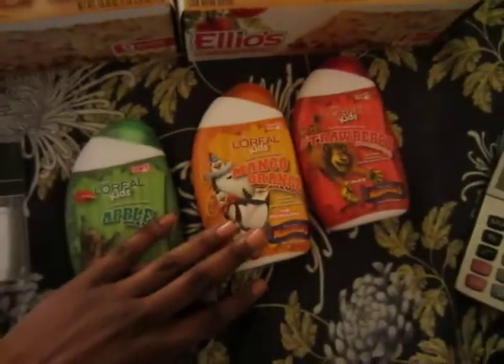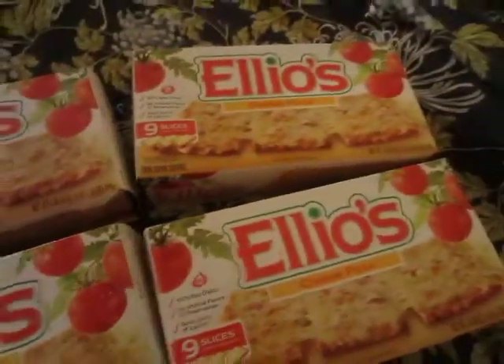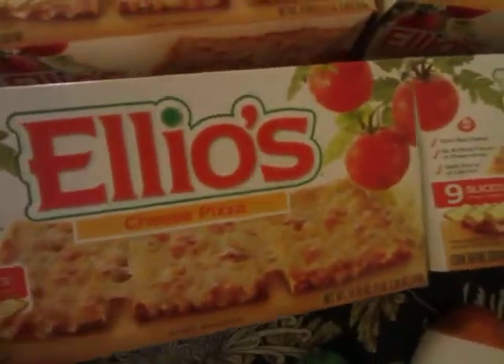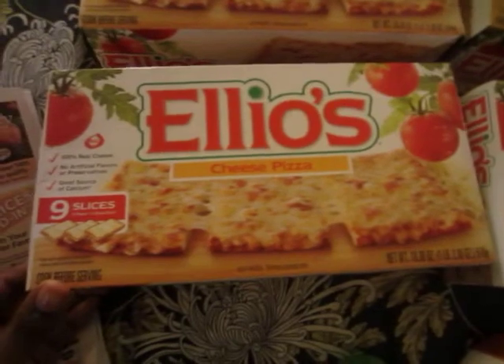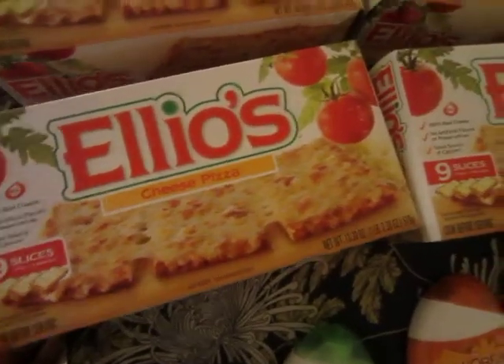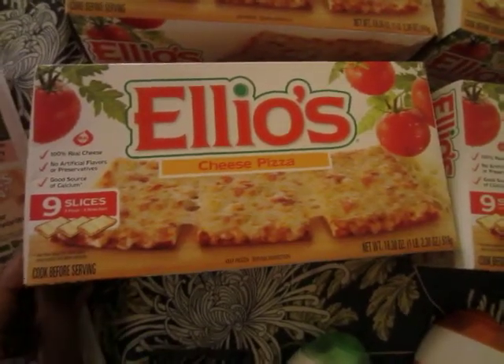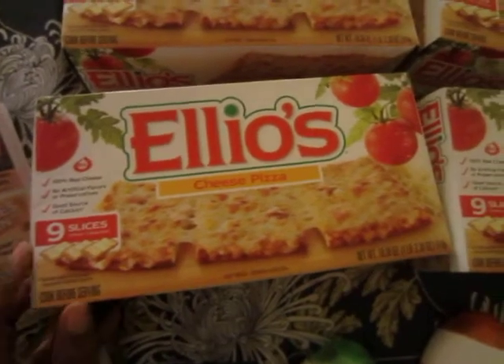So I picked up three L'Oreal shampoos, one floss, and four pizzas — they said each has nine slices. I've never tried these before, so I've been putting my own toppings on them. I don't eat sausage and pork and all that stuff, so I like to make my own toppings — more likely shrimp and bell peppers.